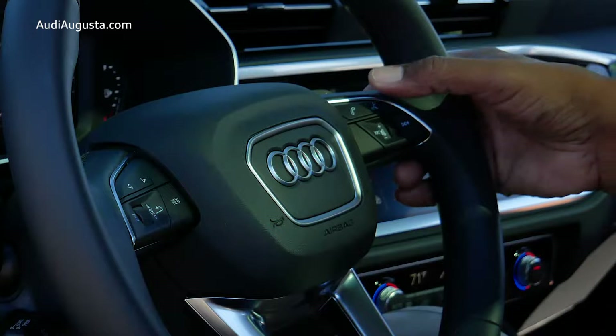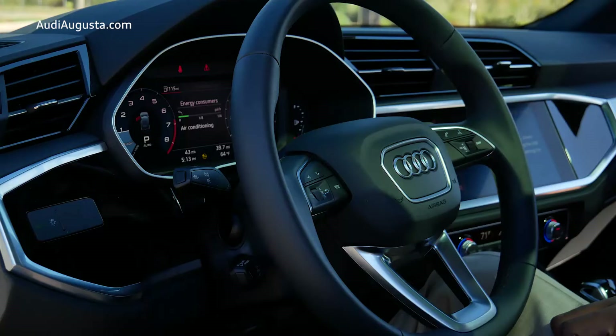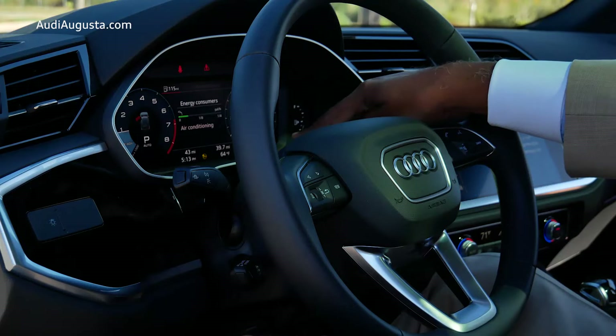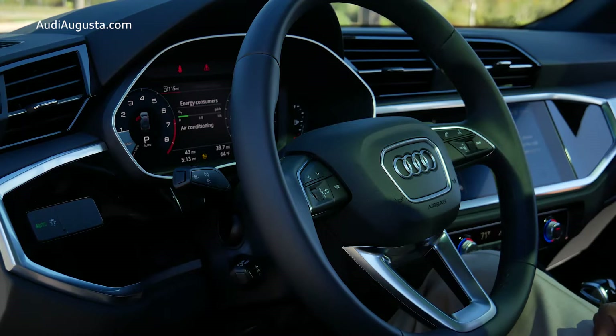You can talk to the vehicle by pressing this button. You also have the ability to activate your lane keeping system — as you can see, you get an icon when that's activated. Your cruise control is down here; you press it simply to set it. Just a lot of convenience features here in the Audi, because this again is a true luxury vehicle.